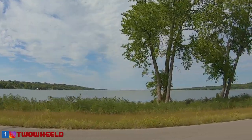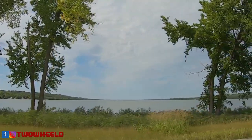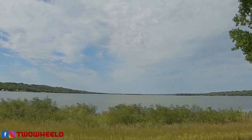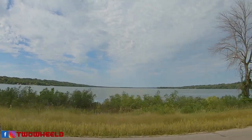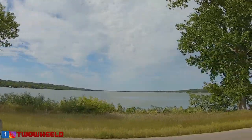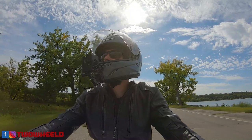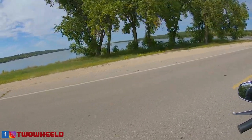Check this out, beautiful big stone lake. We are on the South Dakota side of Big Stone Lake. Welcome back two-wheeled friends, out here in Ortonville, Minnesota on beautiful Big Stone Lake.